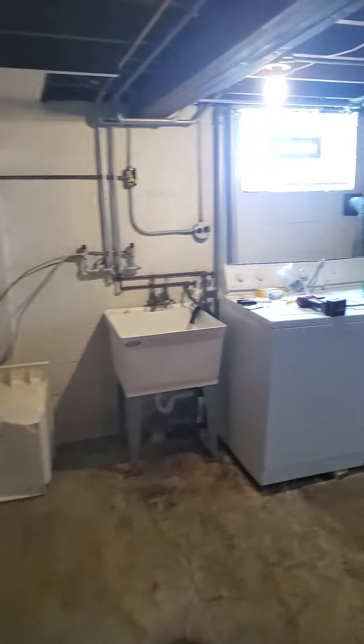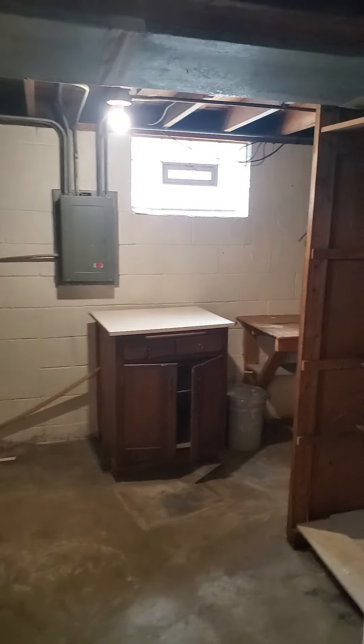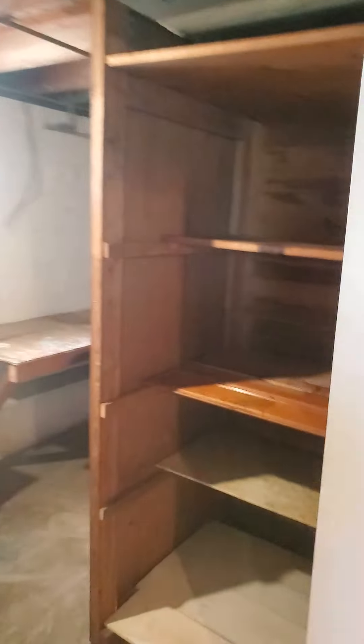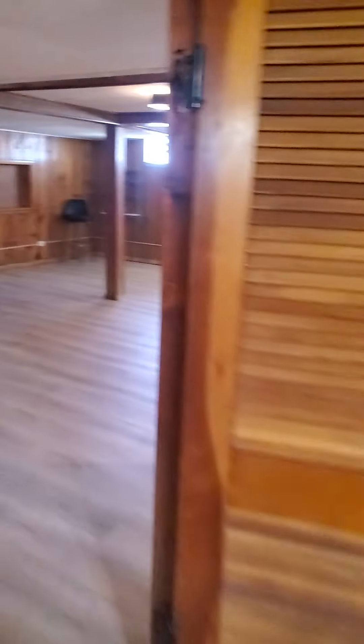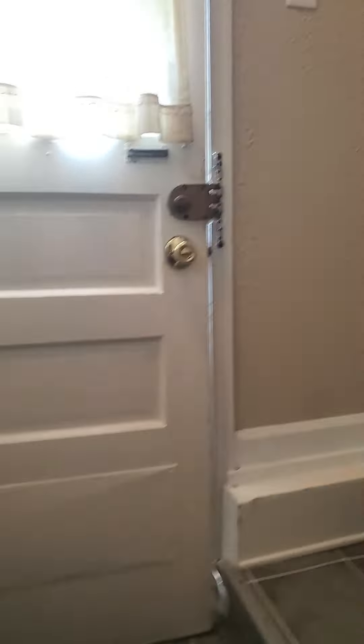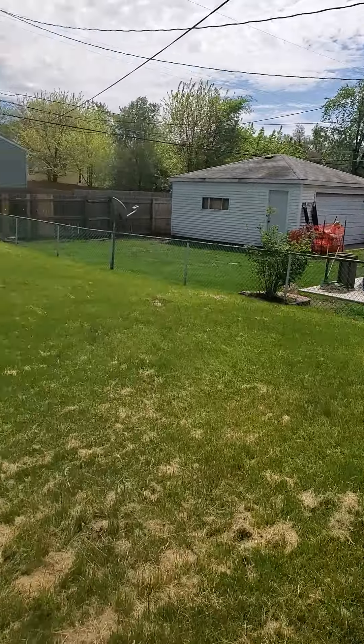And now we're in the laundry room area. We got our laundry room, more storage here and behind over here as well. So that's it for the basement. We'll pop out to the backyard real quick so you can see the yard — it is fenced in with tons of space.